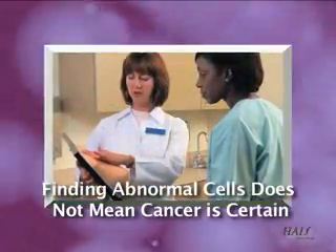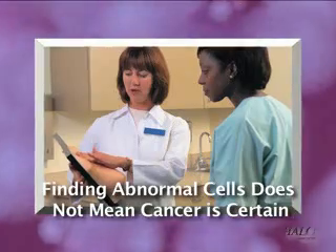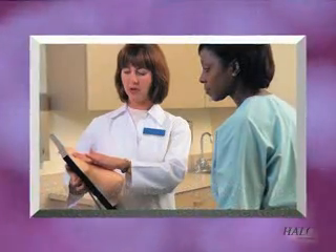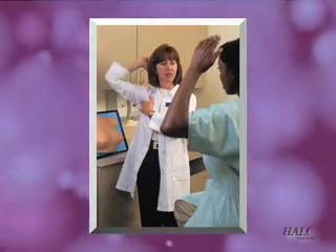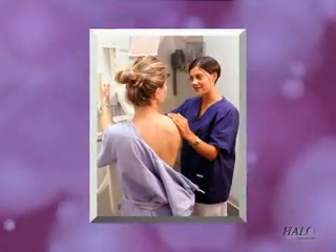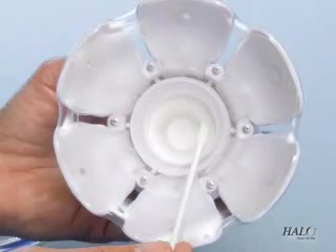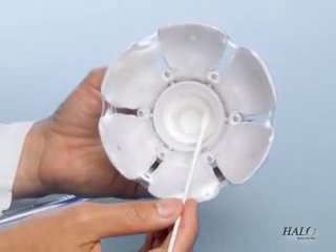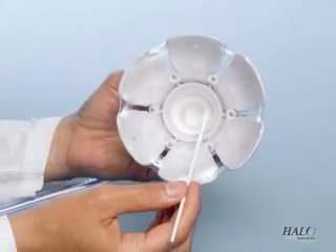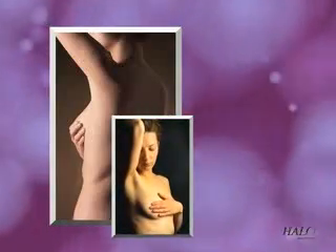Finding abnormal cells in the breast does not mean cancer is certain to follow — in fact, the body often corrects the abnormality itself. But abnormal cells do indicate an increased risk of developing breast cancer and alert you and your doctor to monitor your breast health more closely. Not all women will produce a fluid sample, and lack of fluid in the ducts is a normal result indicating a woman is at normal risk, not elevated risk, for breast disease. It's important to continue regular breast exams as recommended by your doctor.